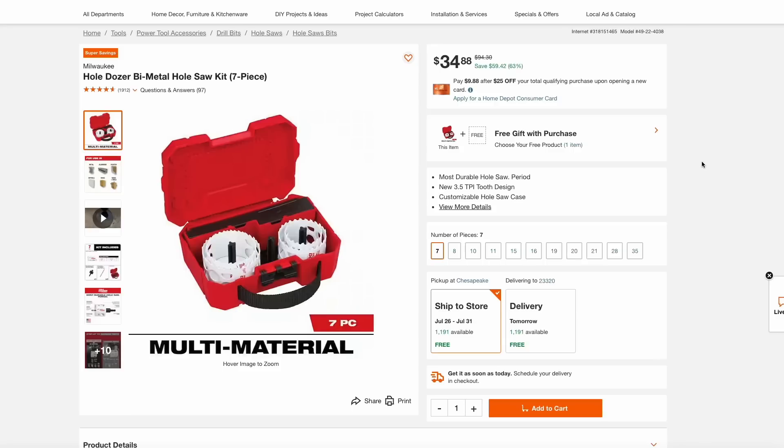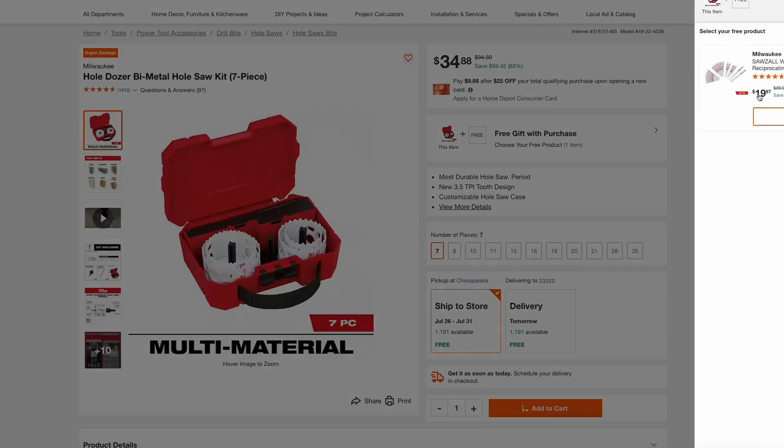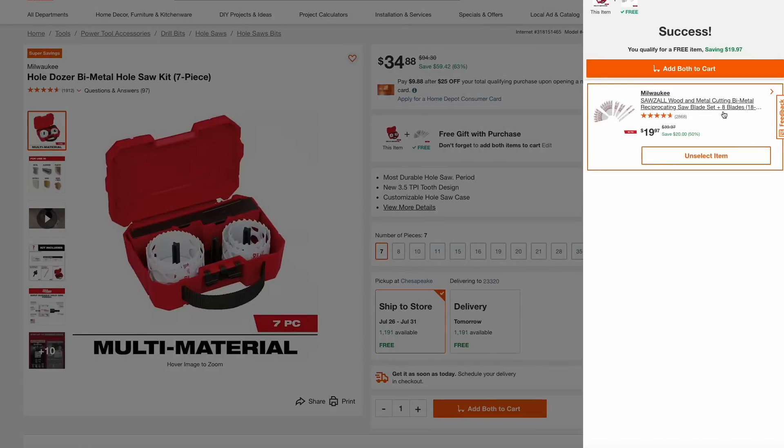This is a killer deal at Home Depot. They have the Milwaukee Hole Dozer Metal Hole Saw Kit on sale right now for $35. Not only are you getting this kit, you can also select a free gift — this Sawzall blade set completely free. So you're getting the Hole Dozer and this reciprocating saw blade set all for just $35.